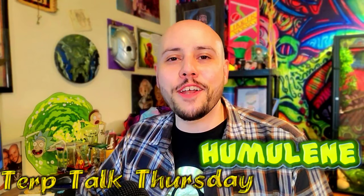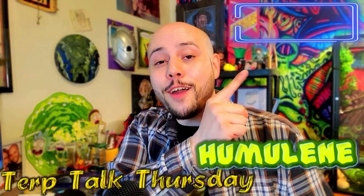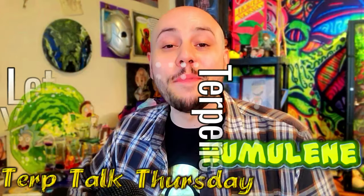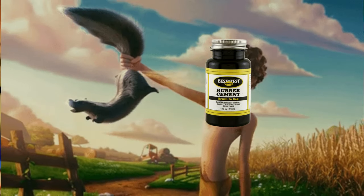If you would like to see a particular terpene covered in a future video, leave it down in the comments or check out this playlist right here because I might have already covered it in a previous Terp Talk Thursday. So let me tell you a little bit about terpenes. Terpenes are responsible for making your cannabis smell like a skunk covered in rubber cement, or like a musky basement full of oranges.